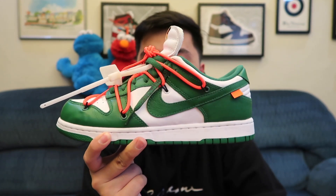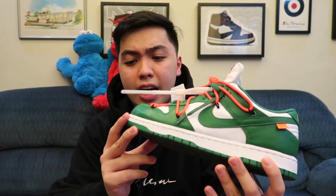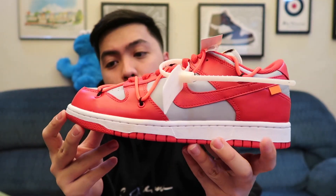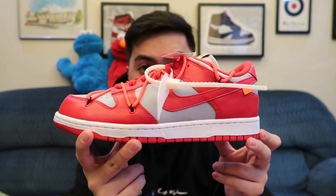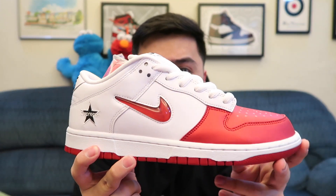This is a really nice collaboration between Off-White and Nike Dunks, and I feel like that collab is what brought back the hype for Nike Dunks. There's also another colorway of the Nike Dunk Low Off-White collaboration — this red pair which I got off a trade from my last vlog. I traded my Cactus Jack Air Force Ones for this pair.